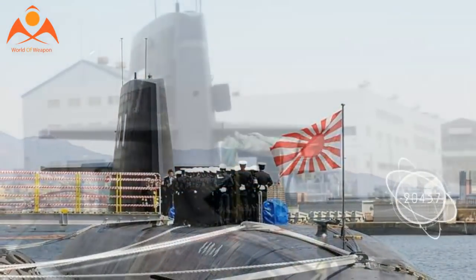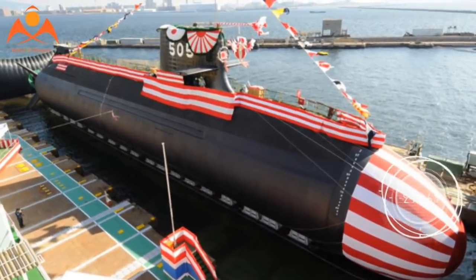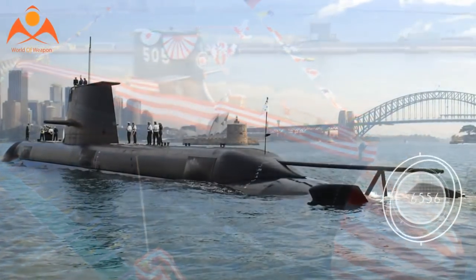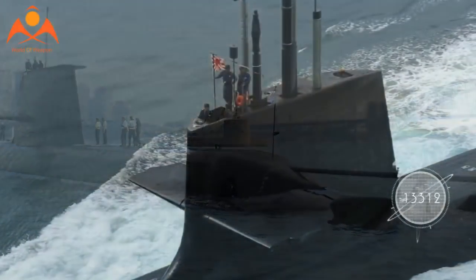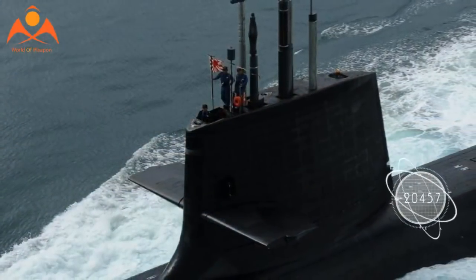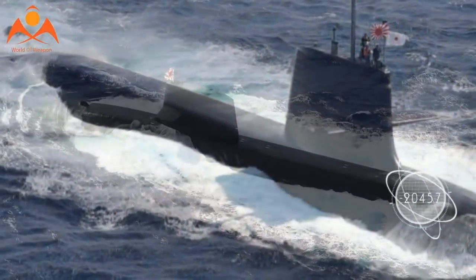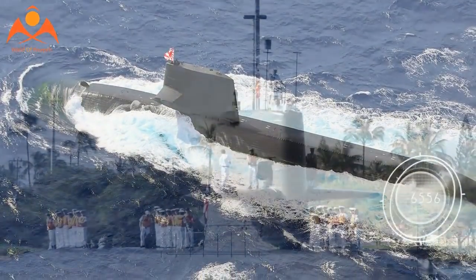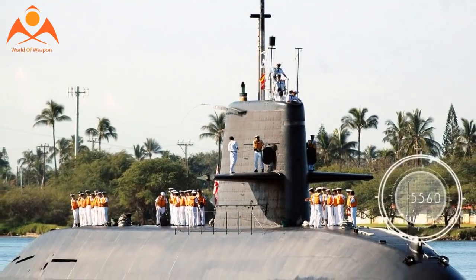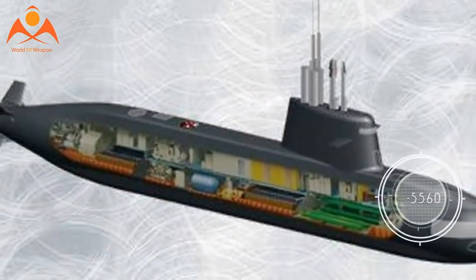Propulsion is what the class is most famous for. Each can make 13 knots surfaced and 20 knots submerged, powered by 12 Kawasaki 12V-25S diesel engines and one tandem Toshiba electric motor. For silent running, each submarine is equipped with four Stirling V4-275RMK air-independent propulsion systems licensed from Sweden that can power the submarine underwater for up to two weeks. There are also rumors that the last ships built will trade their AIP units for lithium-ion batteries.